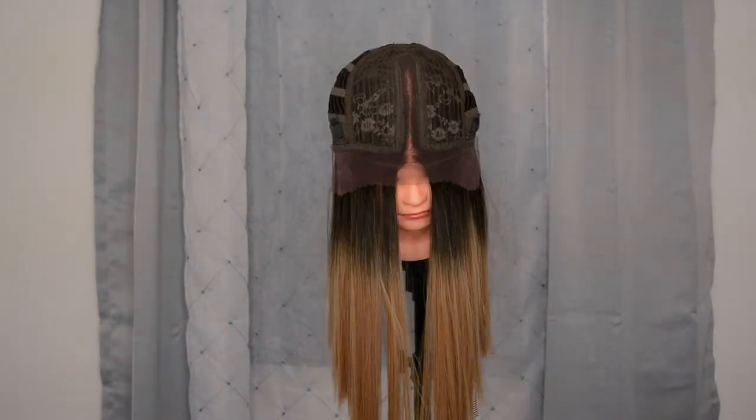The wig has a comb in the back, an adjustable strap, and two combs on the sides to hold it down so the middle part stays in place. I don't know if it's because I'm not familiar with these straight middle-part style wigs.